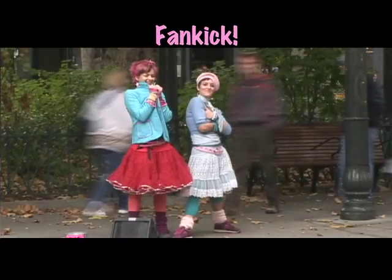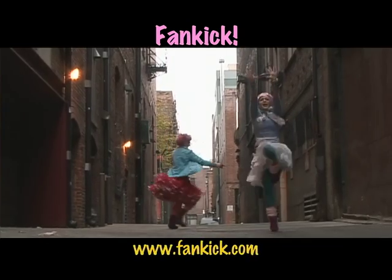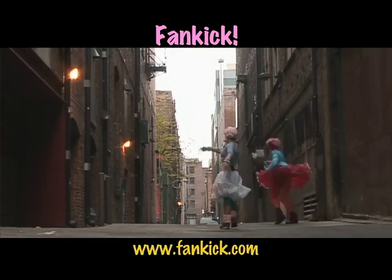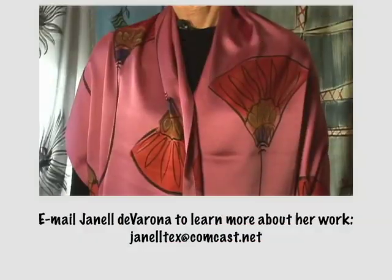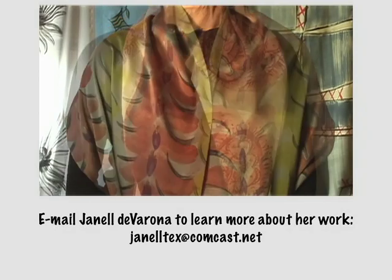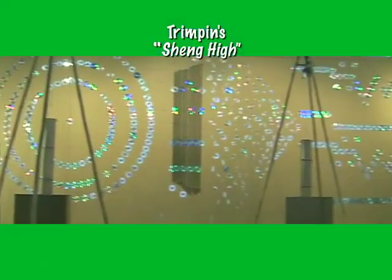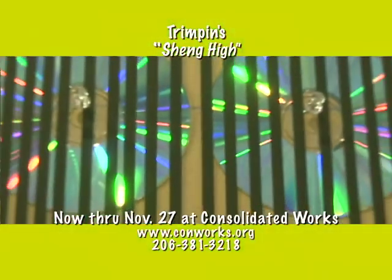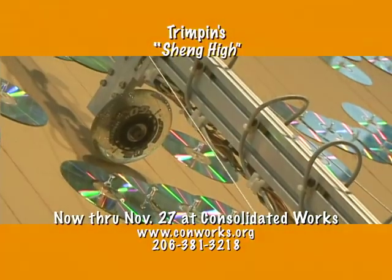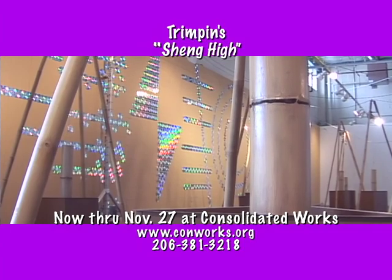And now for the details. Fan Kick can be experienced on the streets and in local clubs and theaters throughout the month. For their full performance schedule, go to fankick.com. To learn more about Janelle DeVarona's work, write to JanelleTax at Comcast.net. Trimpen's Shanghai installation can be seen and heard at Consolidated Works now through November 27th. For hours and directions, go to conworks.org.